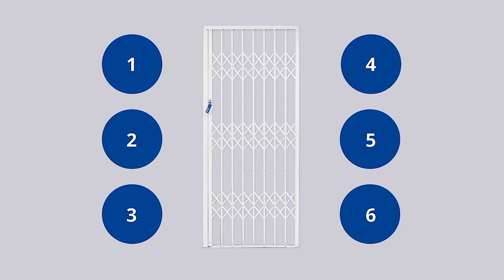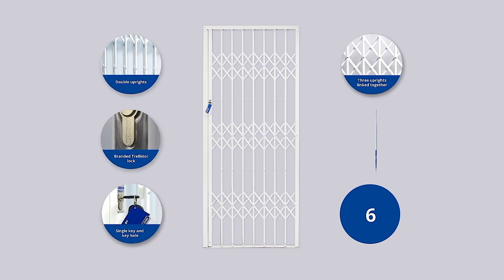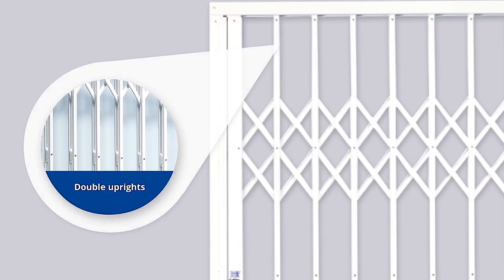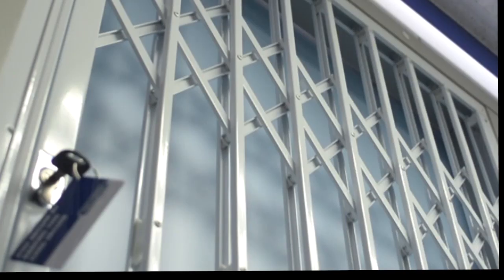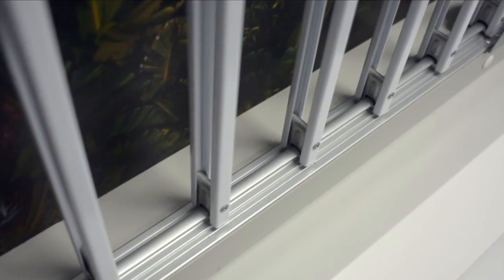Trellidor security gates have six distinguishing features. Competitive products may have some of these features, but not all of them. First, our gates have double uprights, which are the vertical steel bars that run from the top to bottom track. You'll see the strengthening feature in pairs along the length of the gate. Most competitive products are made from only one set of uprights.